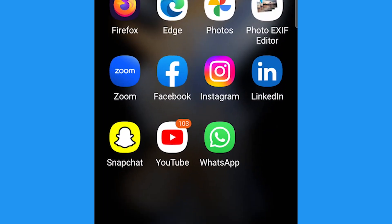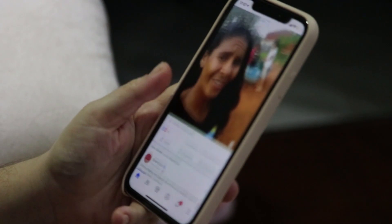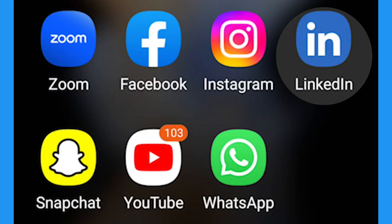The biggest battery drainers are social media apps like Facebook and Instagram. They're constantly loading tons of photos and videos. There's also LinkedIn, Snapchat, YouTube, and even WhatsApp. Those are big drains.